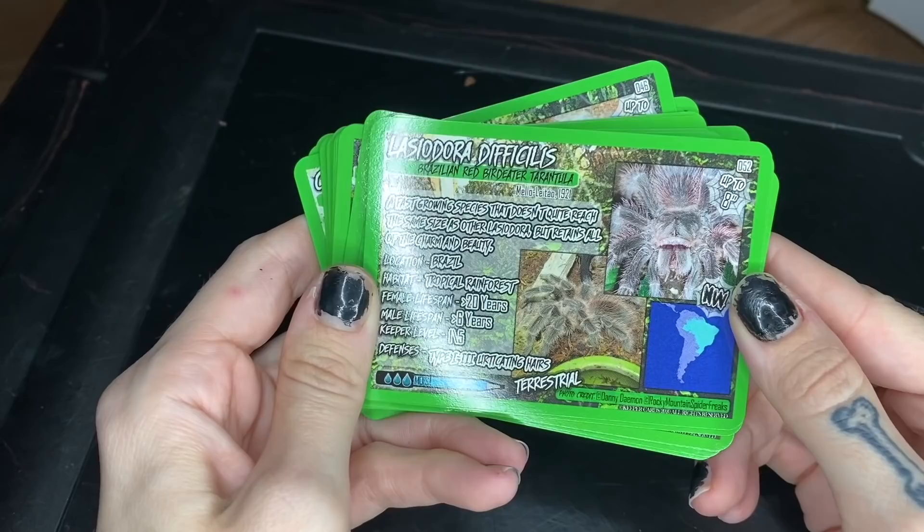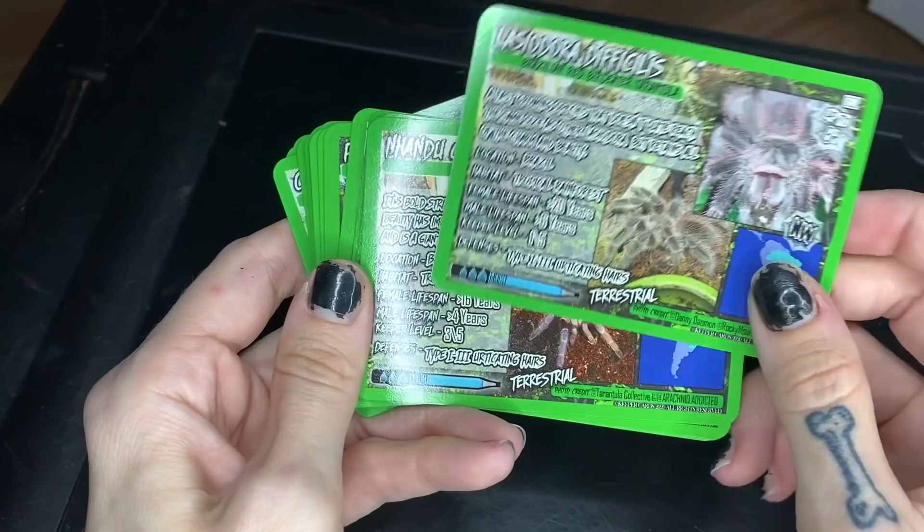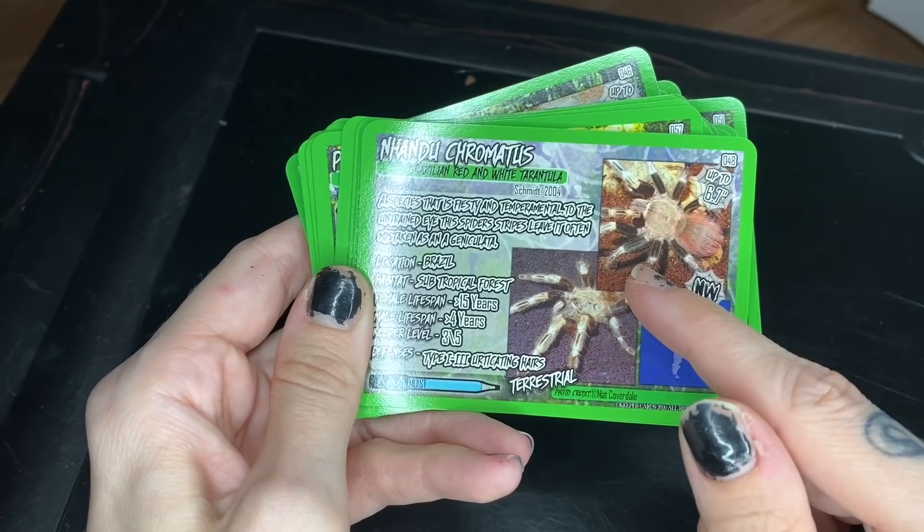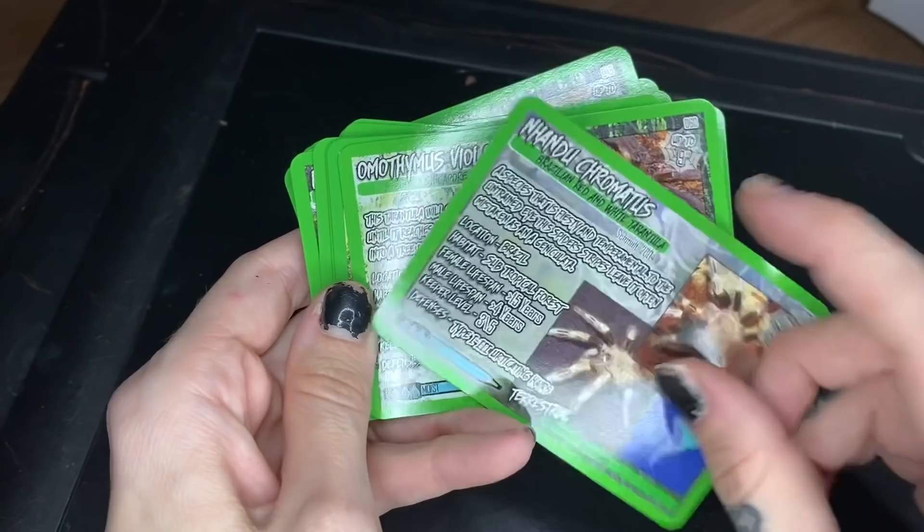Hysterocrates hercules - I do not have this species, the Hercules baboon tarantula. Lasiodora difficilis - Brazilian red bird eater; don't have it, would love it, definitely on the wish list. Nandus carapoensis - Brazilian redhead tarantula; don't have it. Nandus chromatus - I did have a male; I went ahead and sent him over to my good friend Ruth, and fortunately she did have some success at pairing, so we're hoping for an egg sac there.